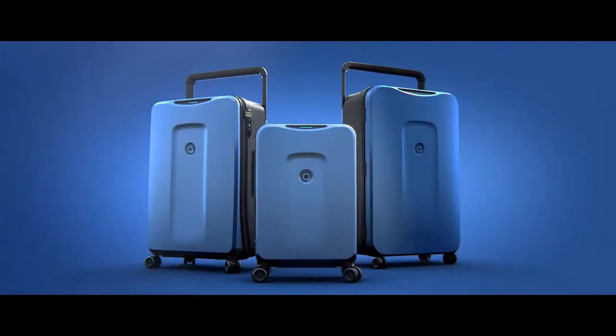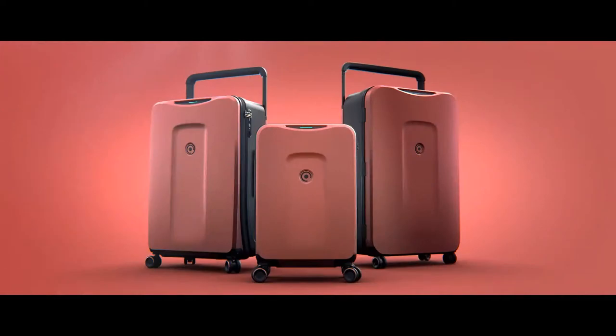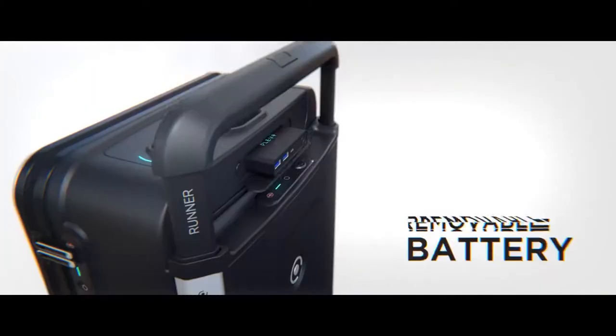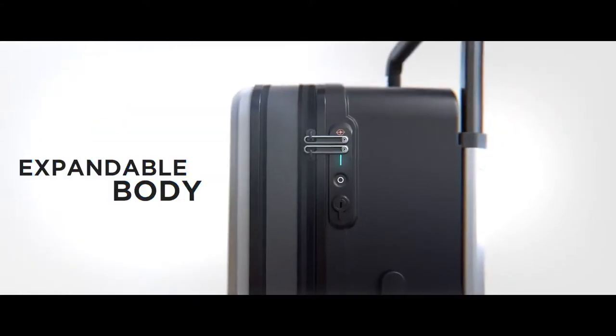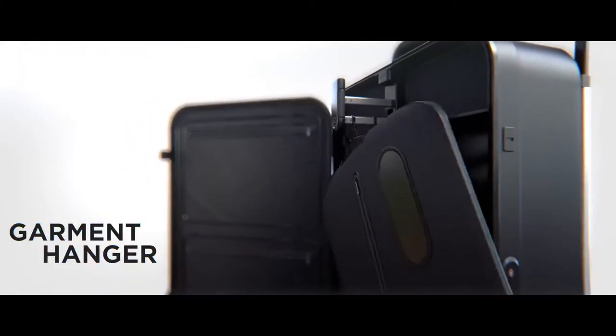This journey has just begun, and we want you to be a part of it. Join us by backing our campaign and starting the Klevo revolution.